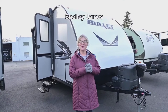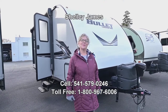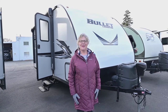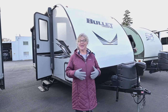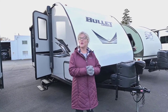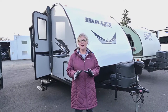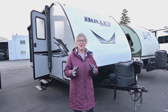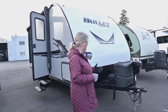Hi everybody, Shelly James here at RV Corral. I'm going to take you through this 2021 Bullitt by Keystone — it's the 1800 RB, that stands for rear bath. I'm going to show you a few things about this cool little lightweight trailer. It'd be great for people that have an SUV or a truck that can't pull very much, because the gross vehicle weight on this is 4,400 pounds. There is no slide out, but it's a wonderful little trailer for people that want a small, easy, lightweight option.